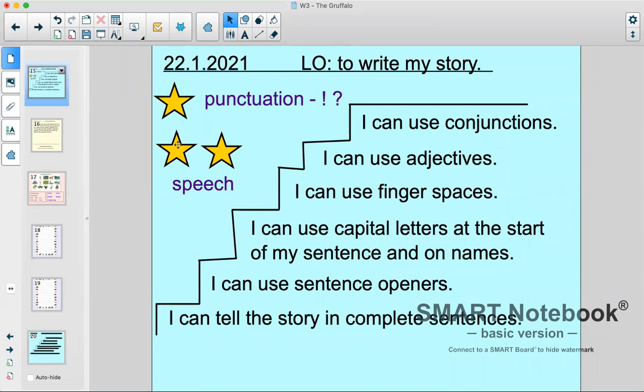And if you look over here where the stars are, these are the extra bits — the top top challenges that will make your writing really really amazing. For one extra star, can you use punctuation? So not just your regular full stops at the end, but can you use an exclamation mark? Can you use a question mark? Can you have your characters ask questions? And for two stars, can you use speech? There's lots of speech in the story between the characters and I want to see if you're using that in your writing.